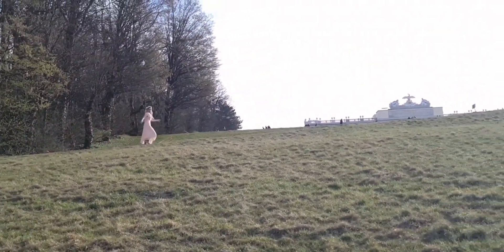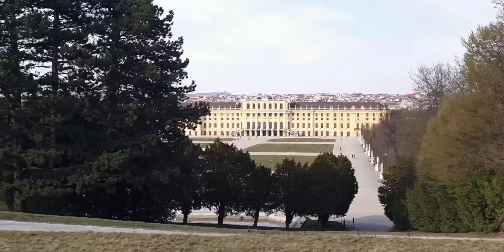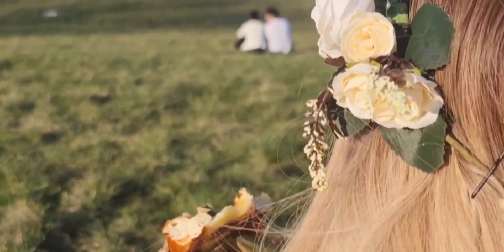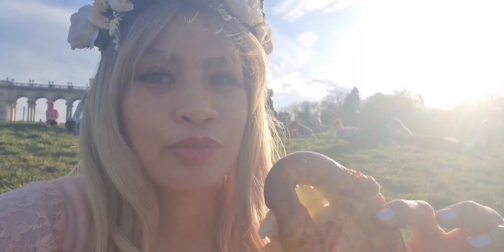We are going to walk upstairs now to have a better view of Schloss Schönbrunn. At the top of the hill is the Gloriette building, built in 1775, overlooking the garden and Schönbrunn Palace. It's so nice here up the hill — a lot of people and still it's quiet. We have this pretzel — we're going to eat it here up the hill and enjoy the view.